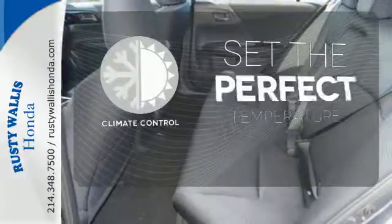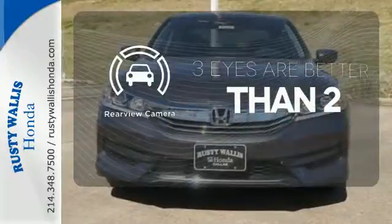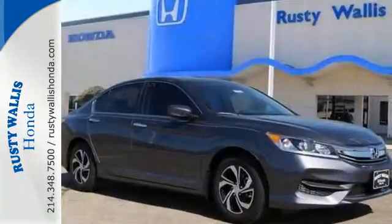The Climate Control lets you set the temperature exactly where you want it. The backup camera gives you a clear picture of what's behind you. Surprising luxury and sensibility for every day.